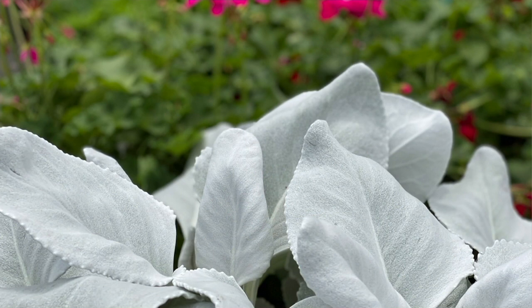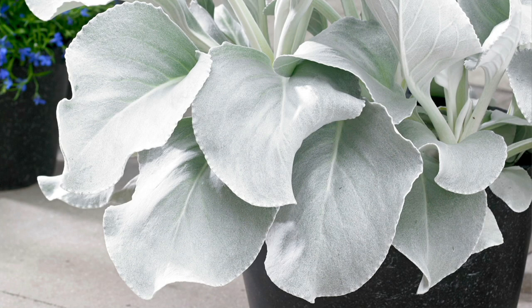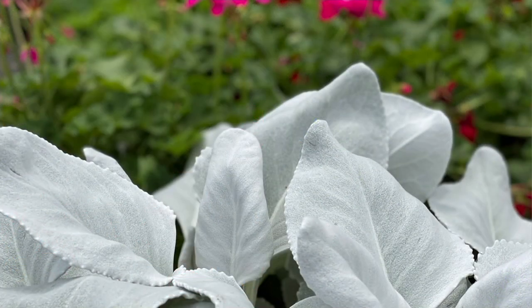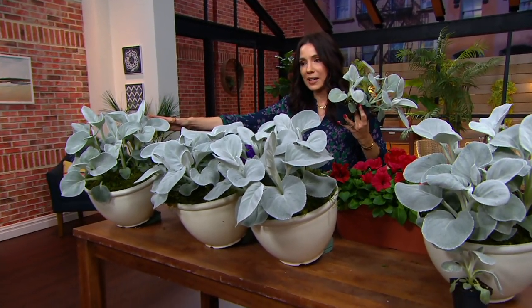When you can have foliage that is silver and soft, you need to get a few. Until you touch it, you can't even believe it — it's as thick as a piece of leather and softer than the softest suede. These sold out in March of 2020; this is our only order of the season and 600 have already been ordered at 12:55 a.m. on the East Coast. We only have 5,800 for the entire season, and you're going to get four plants.